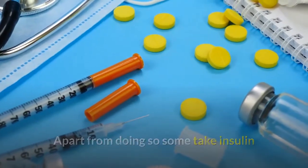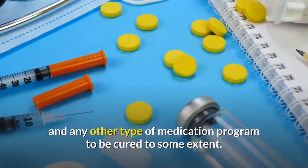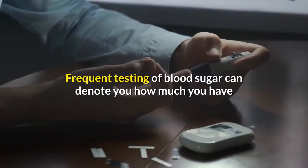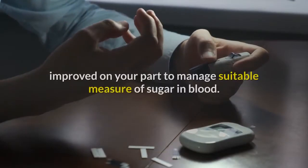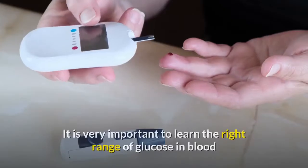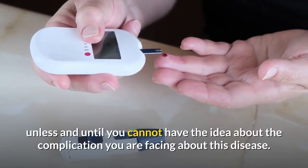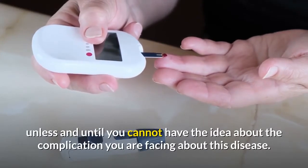To remove the complications of diabetes one must take it seriously and adopt some good diet process or healthy exercise. Apart from doing so, some take insulin and other types of medication to be cured to some extent. Frequent testing of blood sugar can show you how much you have improved in managing suitable levels of sugar in blood. It is very important to learn the right range of glucose in blood.